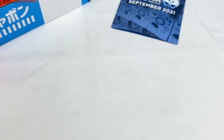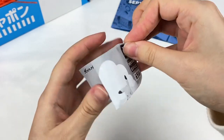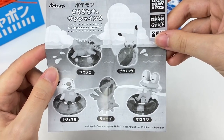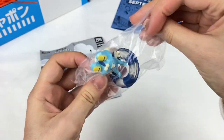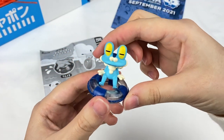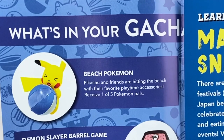Let's grab this light blue capsule. Let's grab the checklist first. It looks like this is something Pokemon themed - you can see Pikachu there. These are beach-themed Pokemon figures. Let's see which one I got - oh, I think this one is Froakie! This one is super cute - it's sitting on a little tire ring. So here is the little figure. These are the Beach Pokemon, and it says Pikachu and friends are hitting the beach with their favorite playtime accessories. Receive one of five Pokemon pals.